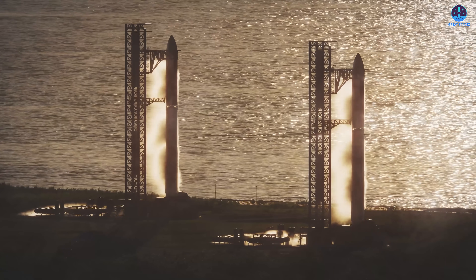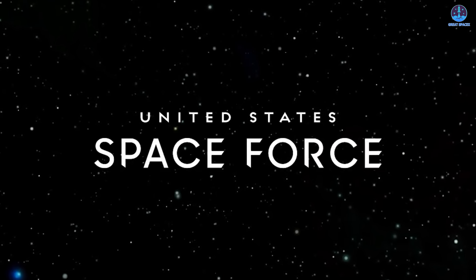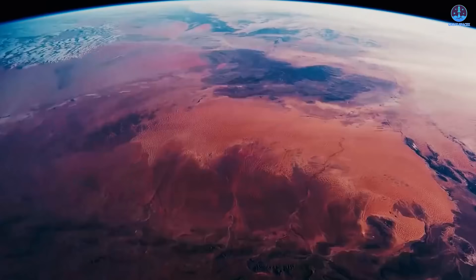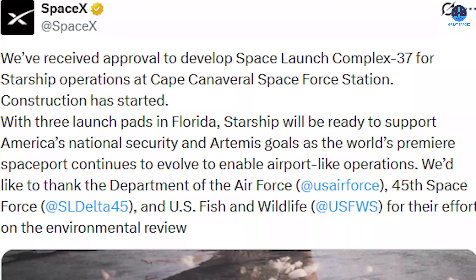This approval involved many powerful agencies. Unlike LC-39A, which leans heavily toward NASA missions, SLC-37 is under the authority of military organizations — specifically the U.S. Air Force and the U.S. Space Force. Their involvement signals that this site will support a very different category of missions. SLC-37 is poised to become a dedicated hub for national security launches instead of primarily supporting scientific or commercial flights. The inclusion of the U.S. Fish and Wildlife Service also highlights the environmental challenges associated with building new launch infrastructure.